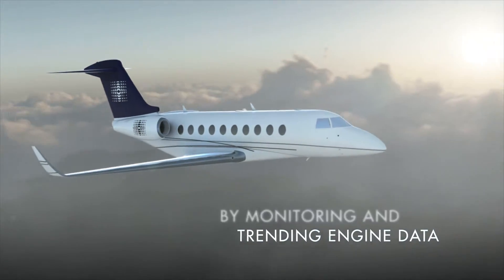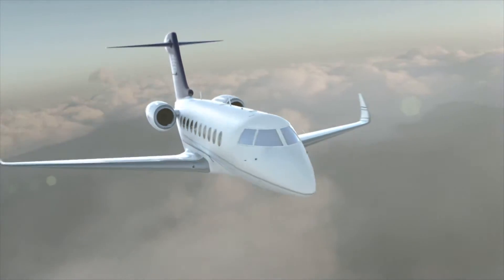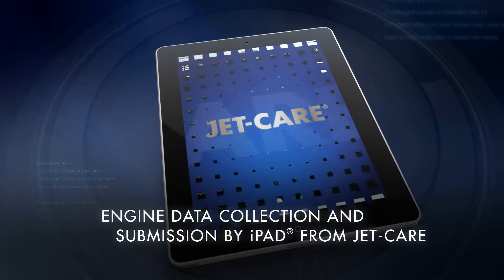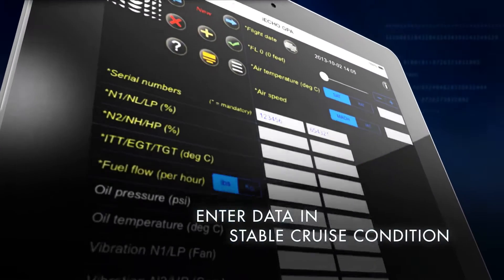With the aviation world and regulatory agencies' acceptance of the iPad as an electronic flight bag, JetCare has seen the benefits of such technology and launched its own application for iPad.